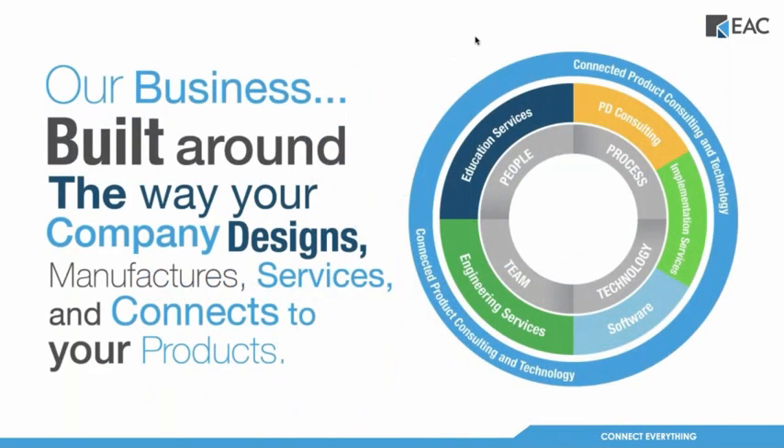EAC offers everything you need for product development. We're partnered with PTC to offer their Creo CAD software and Windchill PLM software, for which we also provide training and implementation services. We offer engineering and design services if you need help with a backlog, and we provide IoT and AR augmented reality solutions to help with digital transformation and connecting all things in your company.